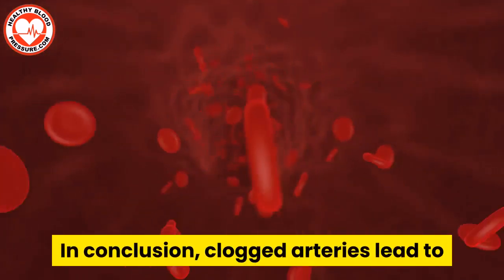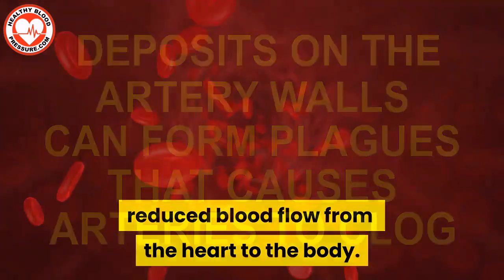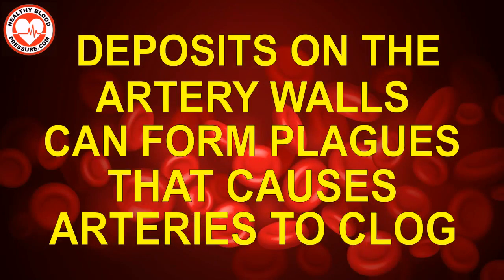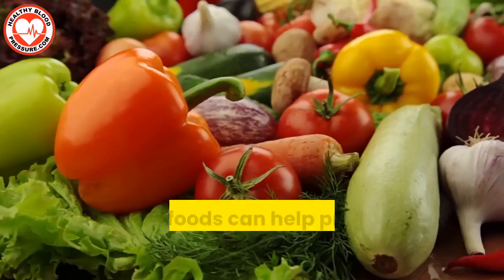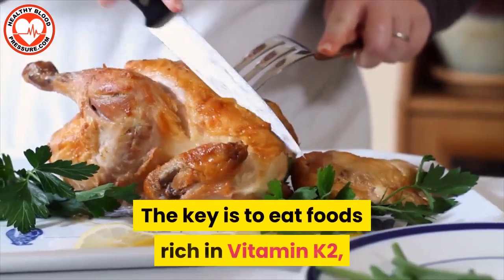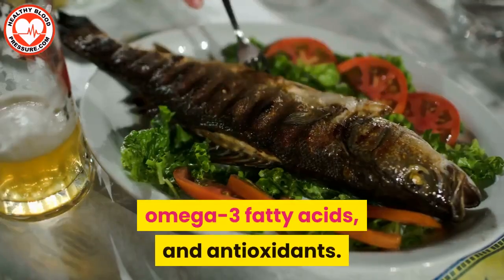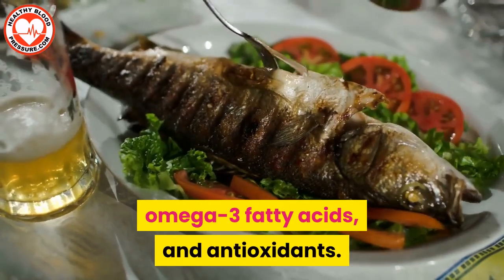In conclusion, clogged arteries lead to reduced blood flow from the heart to the body. Deposits on the artery walls can form plaque that causes arteries to clog. Many foods can help prevent the arteries from clogging. The key is to eat foods rich in vitamin K2, omega-3 fatty acids, and antioxidants.